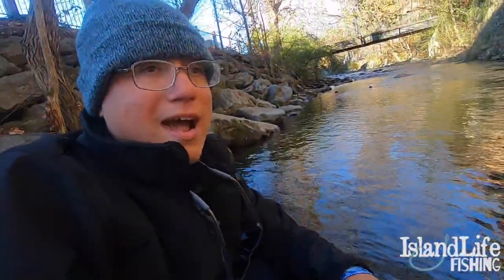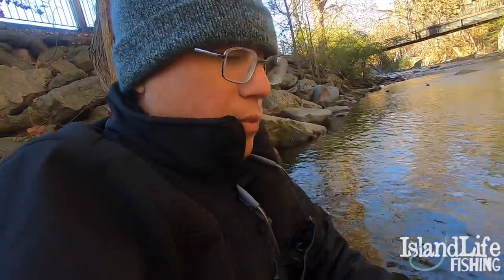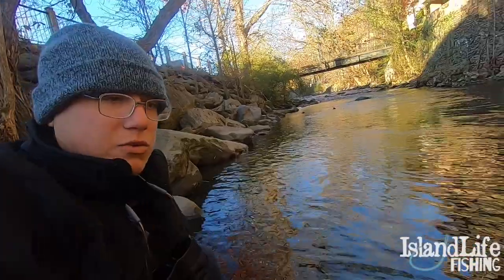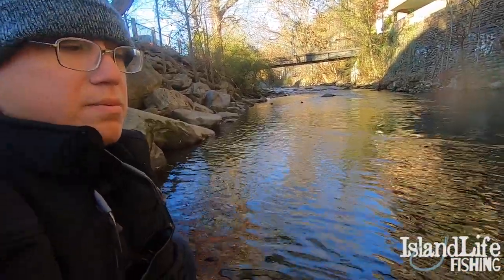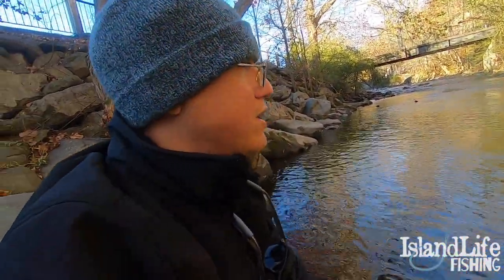When you guys are dealing with these rainbows, they cannot touch the ground. They're so delicate because they're living in below-freezing water. Their body structures are so delicate. Make sure when you have them in the net to keep them in the water. When you hold them, hold them above the water like we just did in that little shallow pool so that if they do fall, they fall in the water. It'll break their fall a little bit. Those are beautiful fish - when you take care of them, they're ready to go just like that.